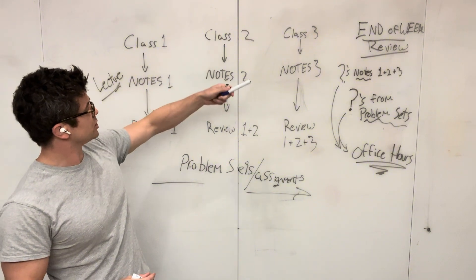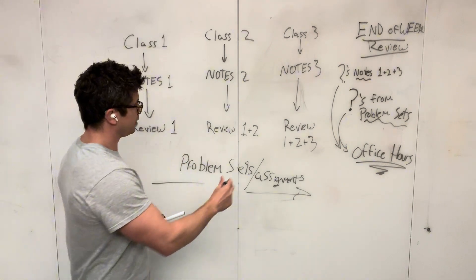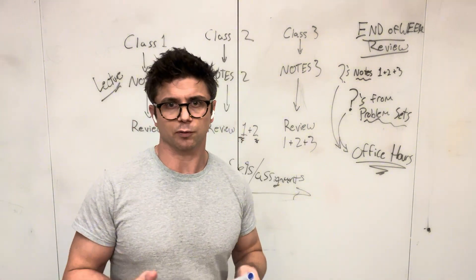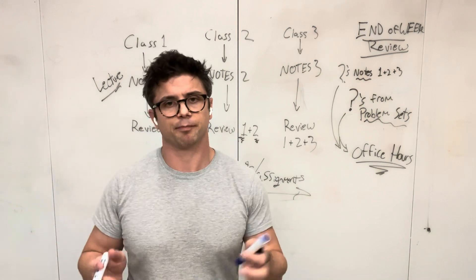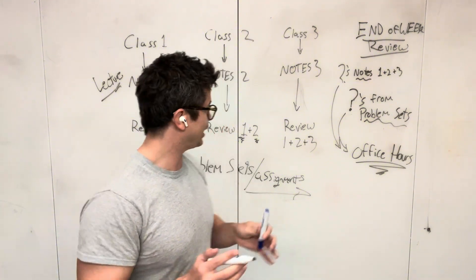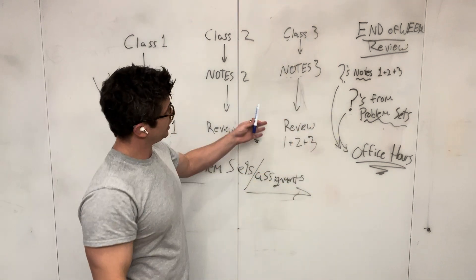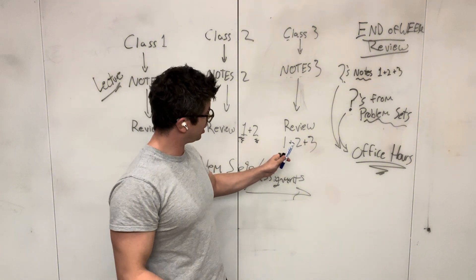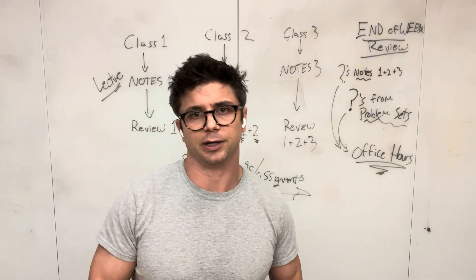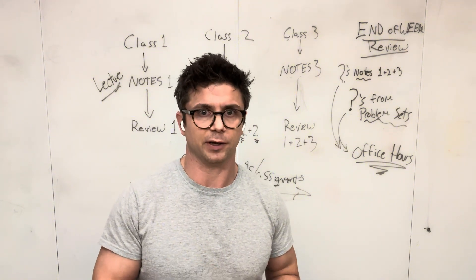Then you get to the next day. You have class number two, notes number two, and at the end of the day you review not only your notes from that day but your notes from the day before. So you're building on stuff — you've now reviewed the material from day one and day two. You review your notes a little bit every day. Class number three, you take your lecture notes, and afterwards you review the stuff from days one, two, and three. It can get to be a lot by the end of the week, and you may have to be quicker in how you review it, but every day you review what you've been taught.